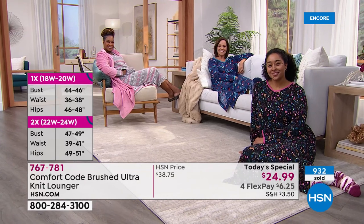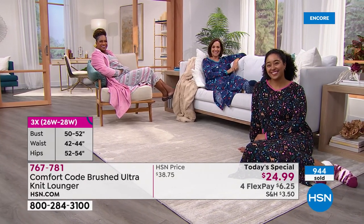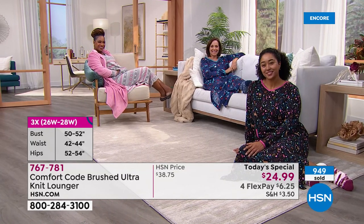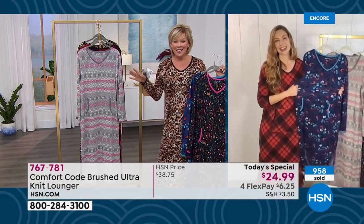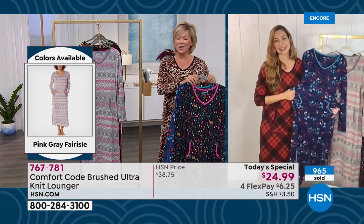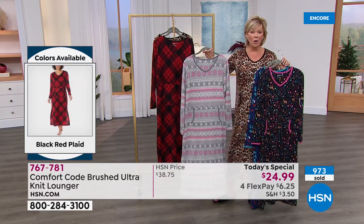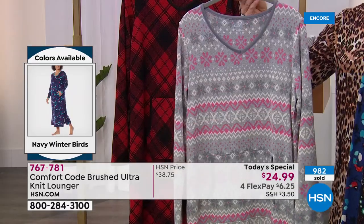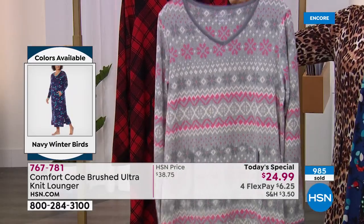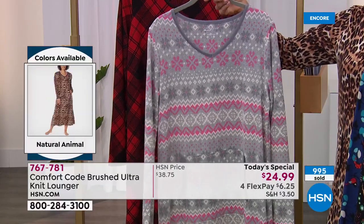Comfort Code is the uniform of comfort. Whether you've got family visiting or not, you want to wake up and feel appropriate — and this is going to be the way to do it, whether you wear it as a night shirt, sleep shirt, daily lounger, evening lounger, or out of the bathtub. You can just breathe freely and enjoy what this brand does so well — comfort, style, and soft fabrics.